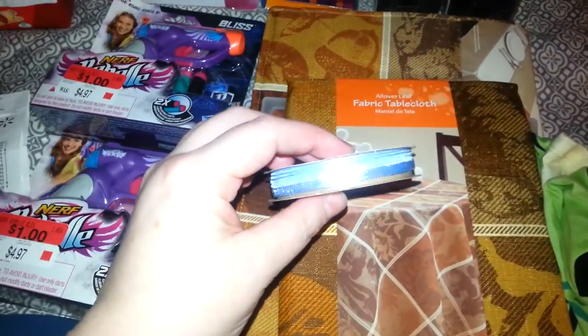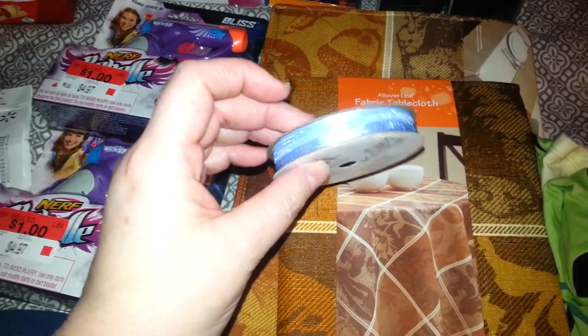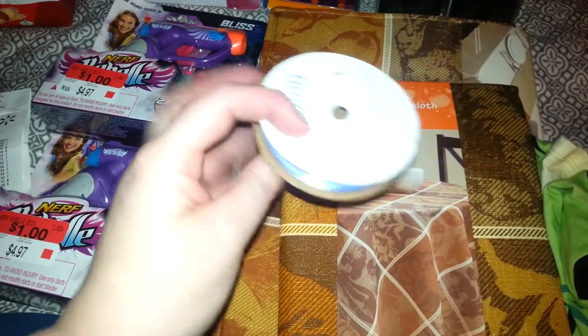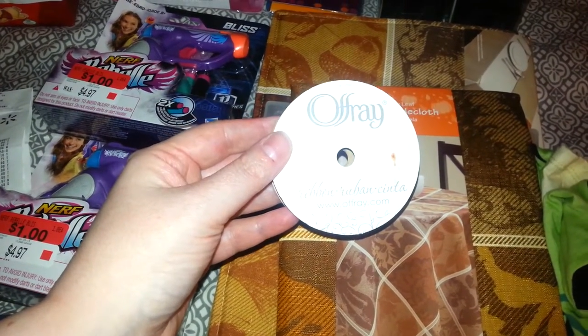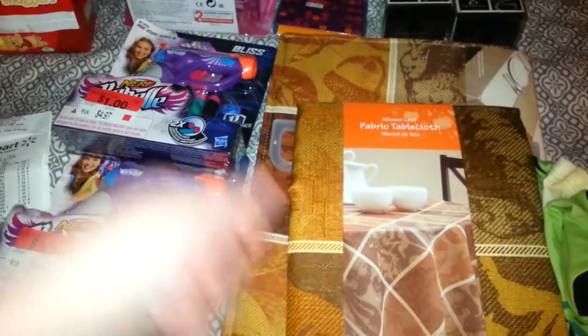Then I picked up this ribbon to tie around the three bundles of diapers for the diaper cake. It's just a little blue ribbon, and the ribbon is $0.75.